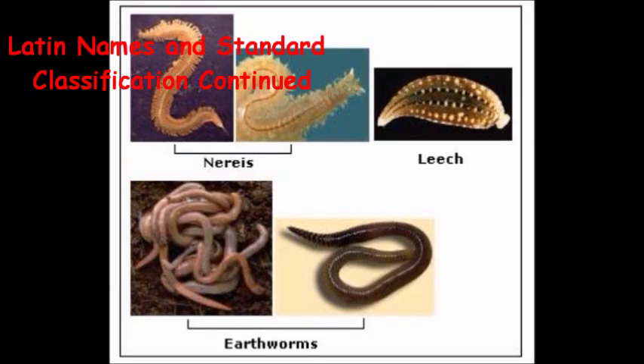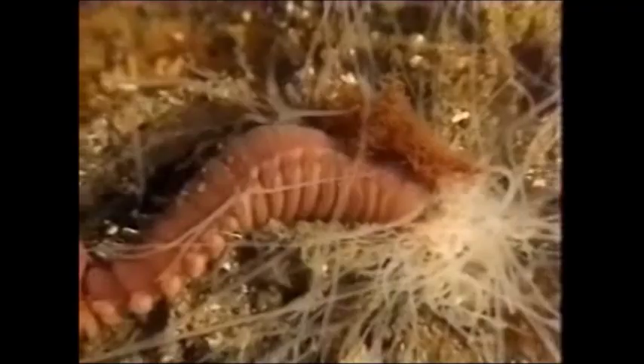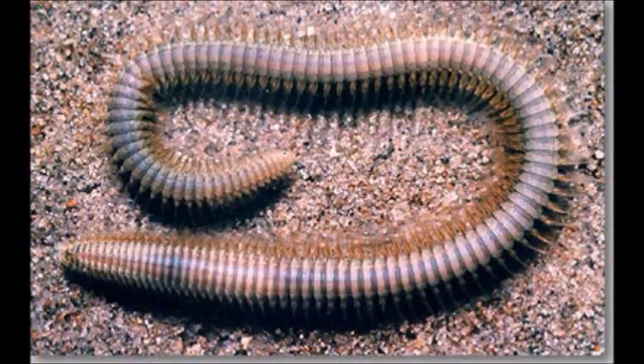Annelids can be broken down into three distinct groups that all have similar characteristics. Marine segmented worms are members of the class Polychaeta, the largest and most diverse group of annelids that almost all live in ocean habitats. Due to the many different selective pressures found in ocean habitats, polychaetes have a wide variety of forms and color schemes. Some examples are bristle worms, beach worms, and tube worms.